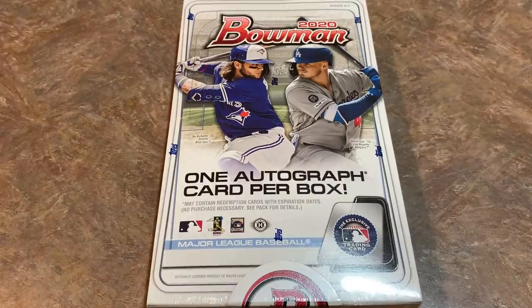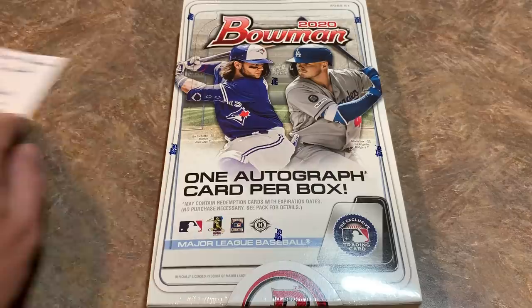There's one autograph card per box. Everybody's looking for the Jason Dominguez card — he's kind of driving the value of the set. We can't find it at any retail locations around here in terms of blasters or fat packs or anything like that. But I have seen them selling on eBay for anywhere between $40 and $60 a piece. It's Jason Dominguez mania out there.